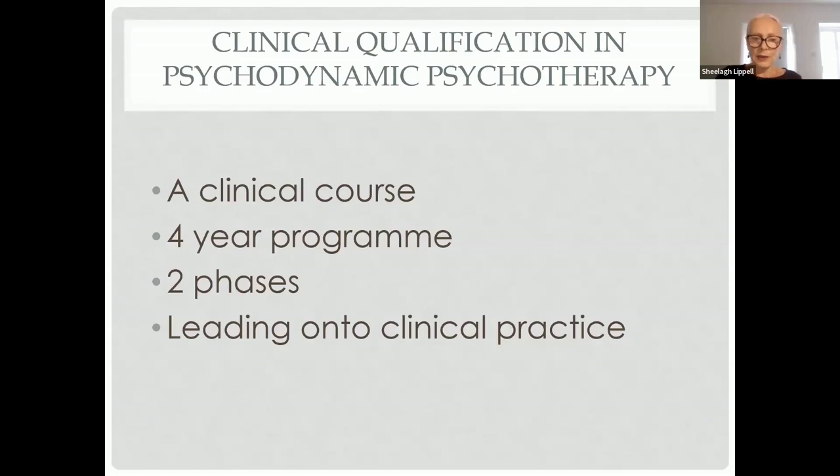In years three and four, you can apply to take on a training patient, which is sourced by our director of clinical services and also our once-weekly low fee therapy scheme. Angela Marsh, our clinical services director, will manage the process of actually taking on a training patient.